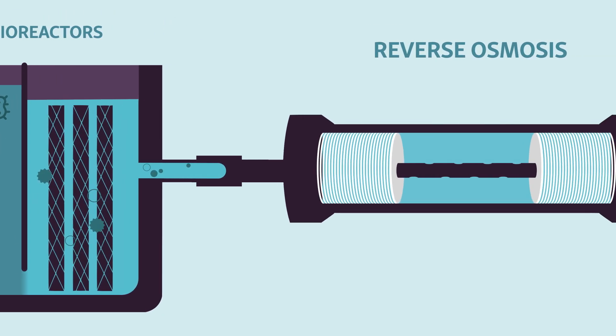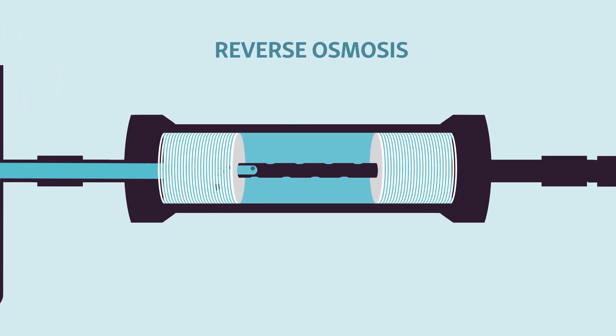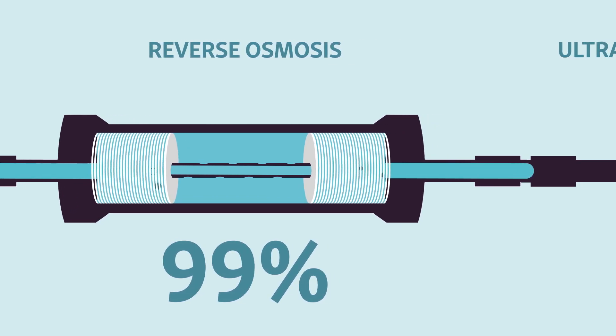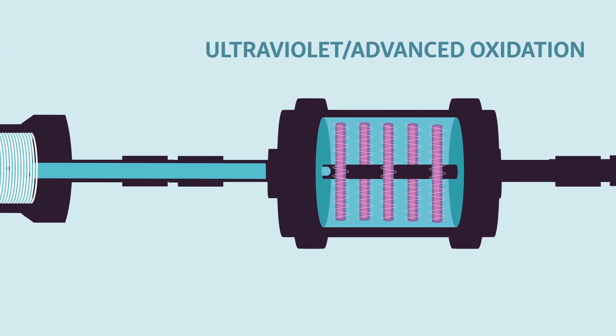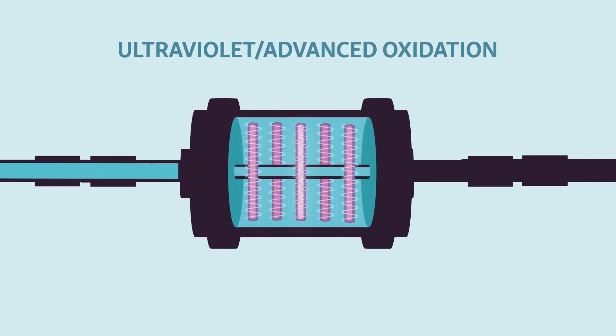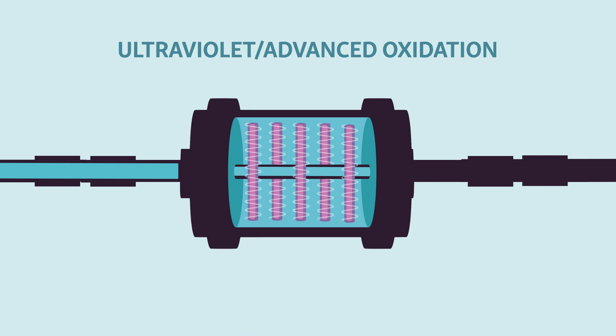Next is reverse osmosis, the core of the purification process. Here, water is pushed through membranes to remove more than 99% of all impurities, including pharmaceuticals. Finally, water passes by ultraviolet light and is charged with a powerful oxidant, such as hydrogen peroxide or chlorine. This destroys any remaining viruses and provides another layer of protection from potentially harmful chemicals.